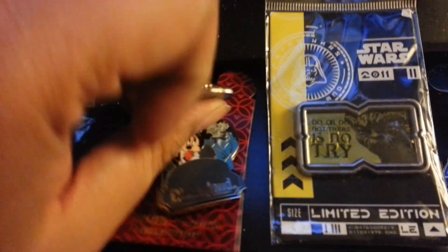This pin is cool. It has the Haunted Mansion on there and it has a ghost on the top and Ezra and Mickey and Minnie.